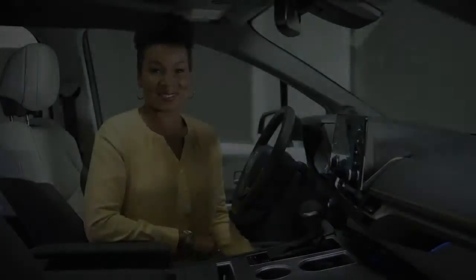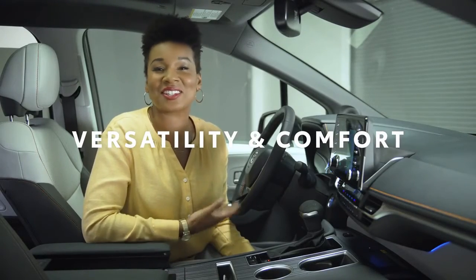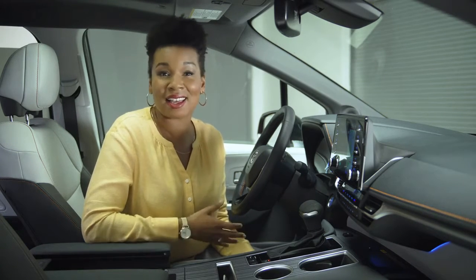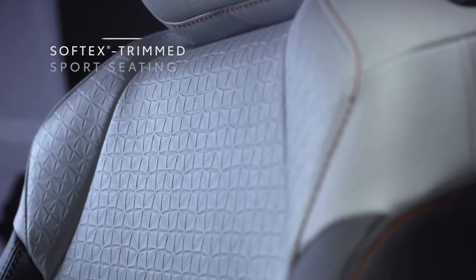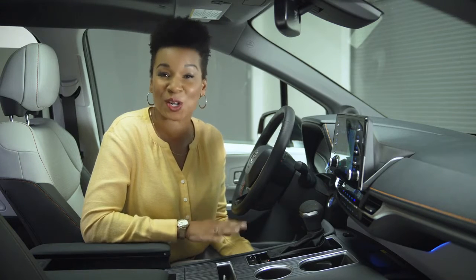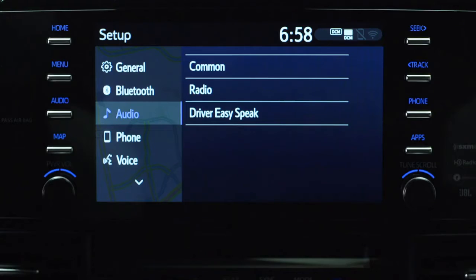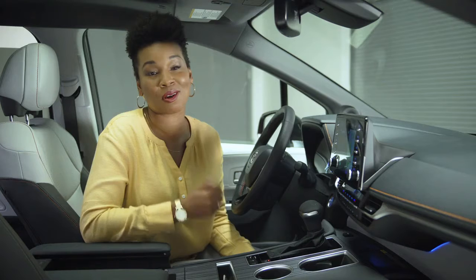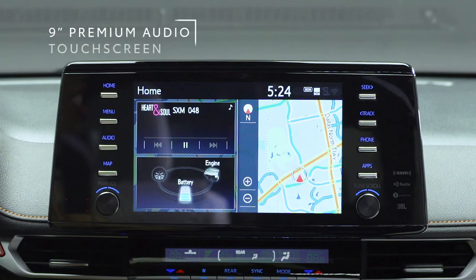Let's take a look inside — this is where Sienna really shines. I think this interior is just incredible. Some aesthetic details are unique to the XSE, like the satin green accents on the center console and the sport trim seating. The sheer amount of tech and creature comforts in here is hard to overstate. These heated front seats are just the tip of the iceberg — you can hit this Driver Easy Speak button to use Sienna's audio system to talk to passengers all the way in the back.